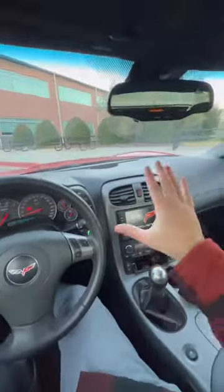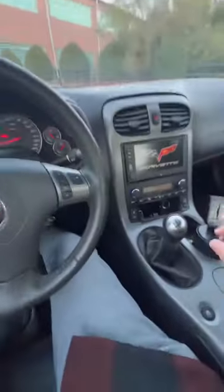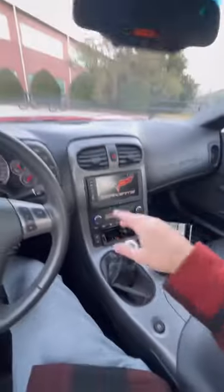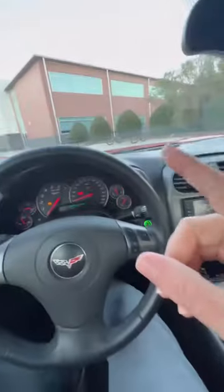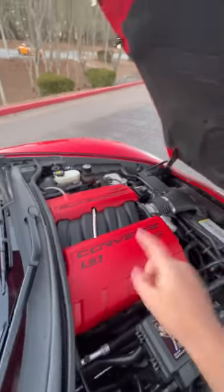Now, the inside's not too crazy. It is driver-oriented. You get a HUD, three different drive modes, but most importantly, you get a six-speed manual transmission. The car weighs 3,200 pounds, and you get this LS7 V8 that makes 505 horsepower and sounds like this.